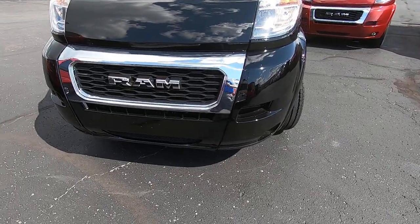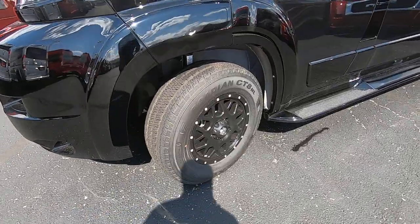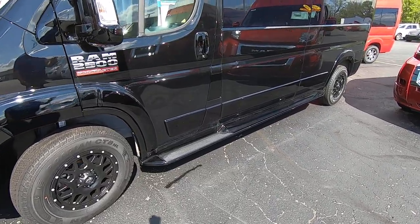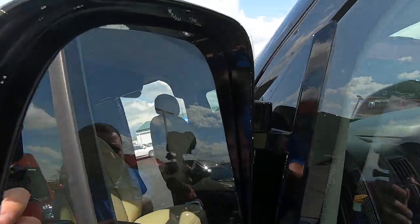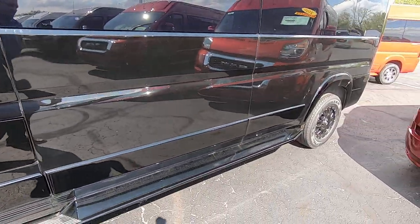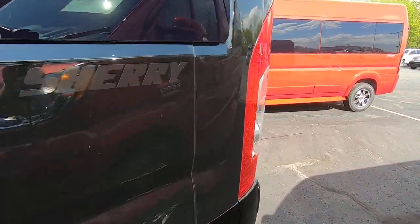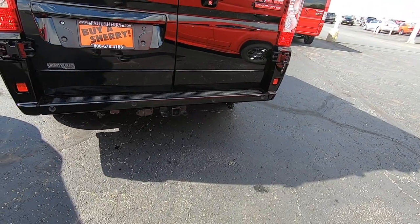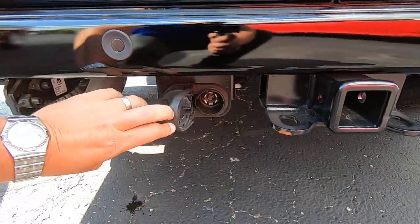It has a black mesh grille, 16-inch black wheels that look sharp on this van, and running boards painted to match. It does have the blind spot monitoring system built into the mirror. Taking a walk around, it does have the trailer tow package on it with your 4-pin and 7-pin wiring harnesses.